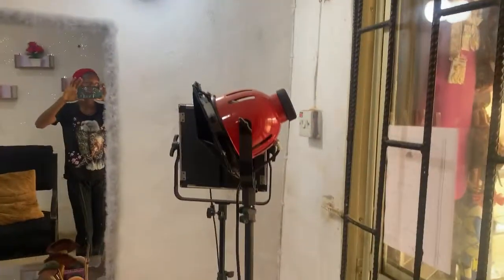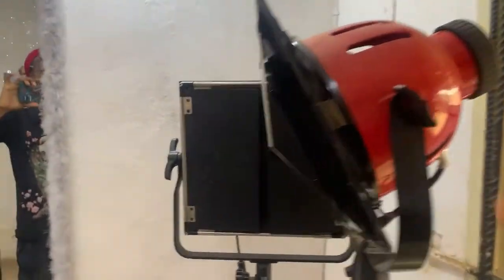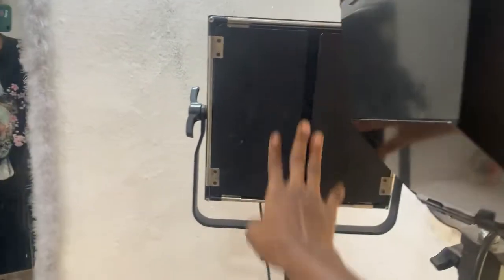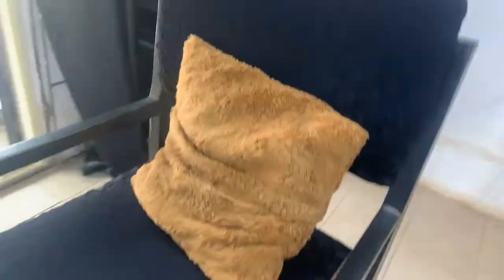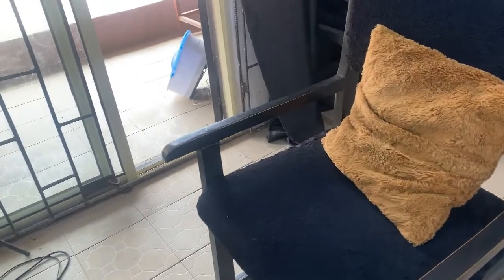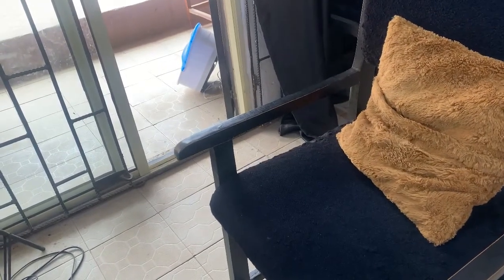I have this light here — my studio lights and my 60 LED light shade. The studio makeup chair I got for 8,000 Naira, which is roughly fifteen dollars.